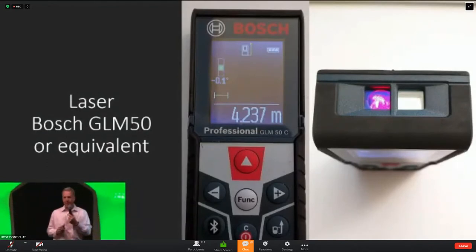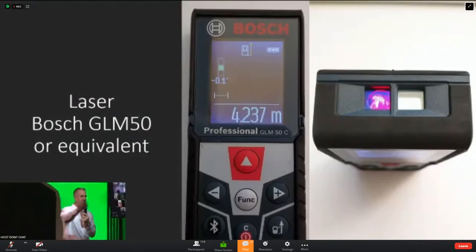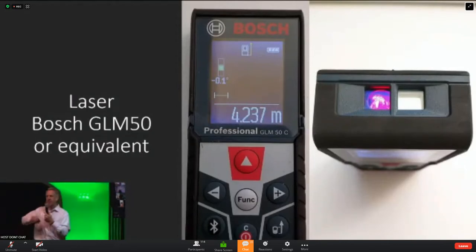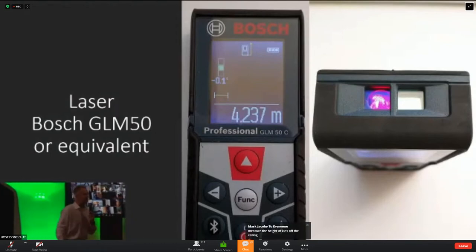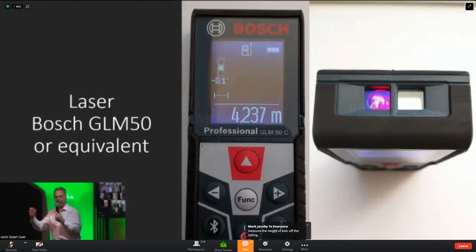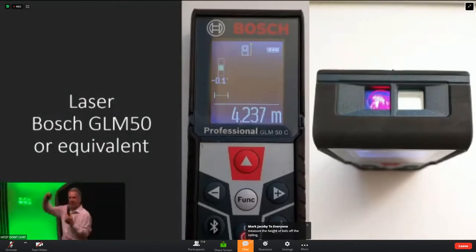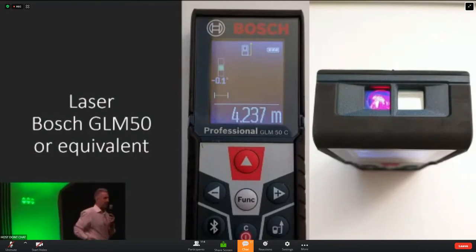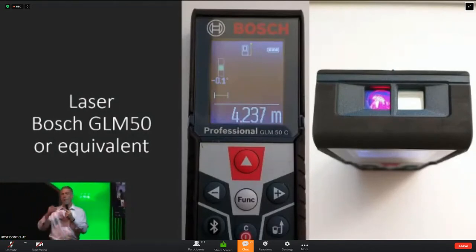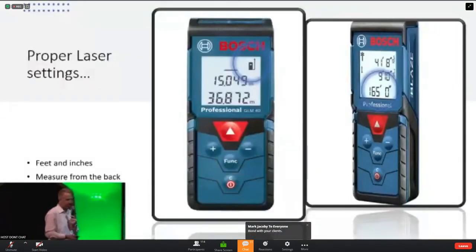For a homeowner, the laser is the coolest thing in the world. You can occupy the cat while you're measuring, and the homeowner doesn't notice. What the homeowner really likes is you telling them how big their rooms are. 'This room's 18 by 13.6. That ceiling's 16 foot 4.' The homeowner loves being engaged in the measurement process. You'll walk through, give them their dimensions, and they're loving it. It's a great part of your inspection process.